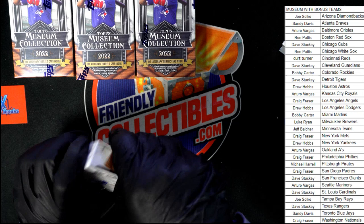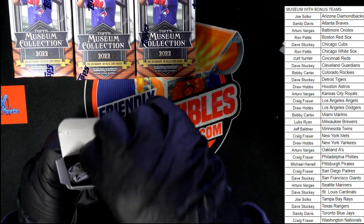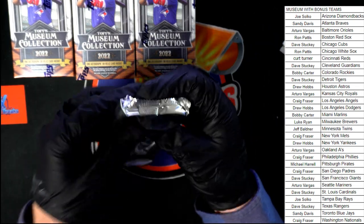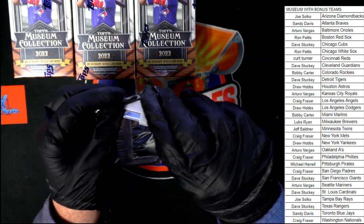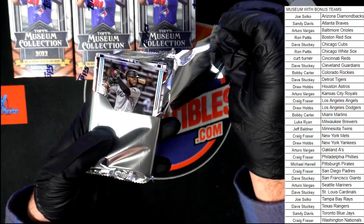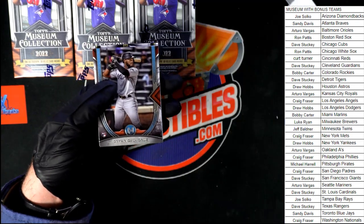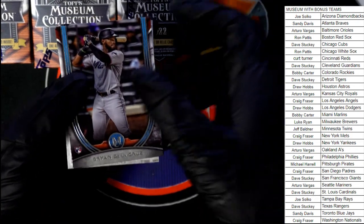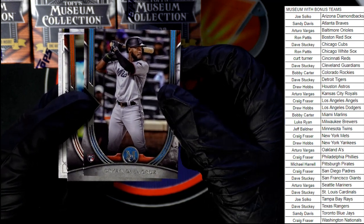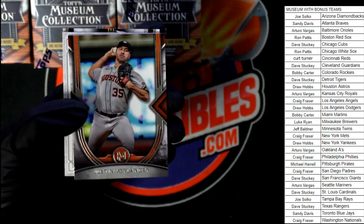Let's pop open pack number one and see what we got here. Pack number one out of Museum Collection. Brian De La Cruz for the Marlins — a nice rookie card of De La Cruz.